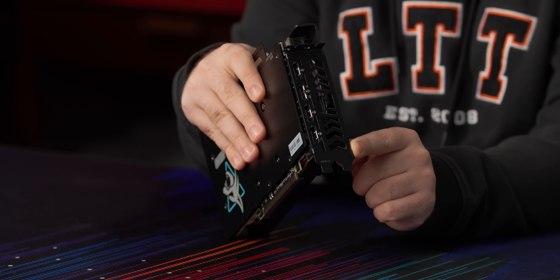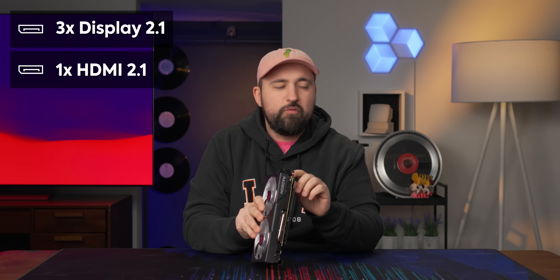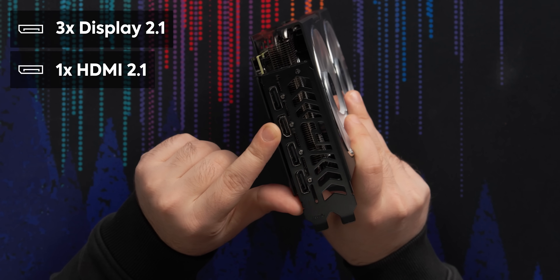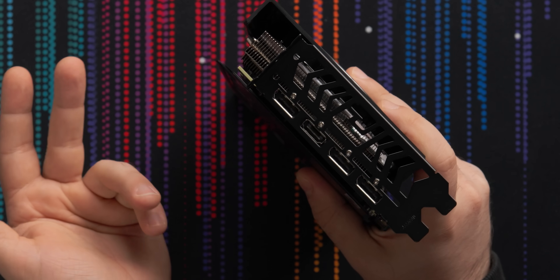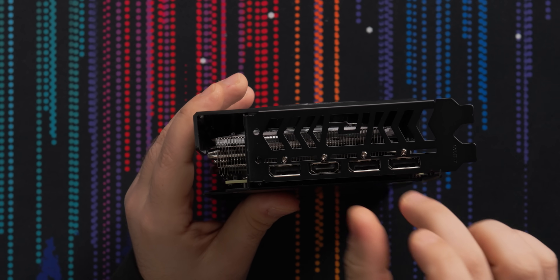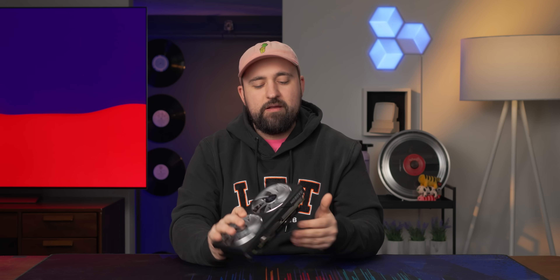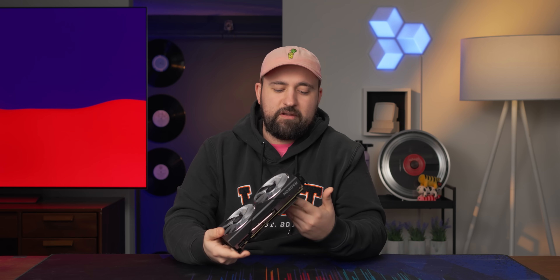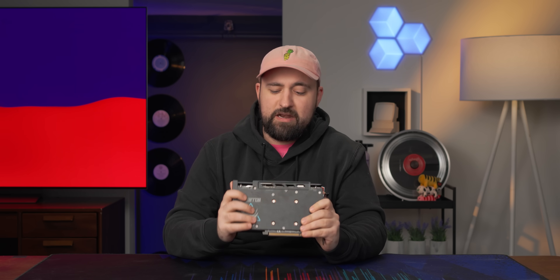It's a two-slot card, nice and slim, which is great these days considering how chunky everything's getting. We've got what looks like three DisplayPort 2.1s and one HDMI 2.1. I actually hate that they've got DisplayPort, HDMI, and then two more DisplayPorts — why can't you just have three DP and then one HDMI? But at least AMD is giving us DP 2.1, not that this thing is going to take advantage of UHBR 10 or anything like that.